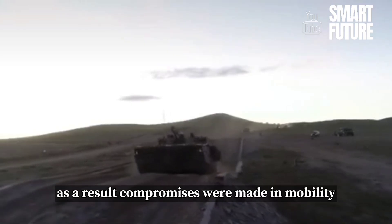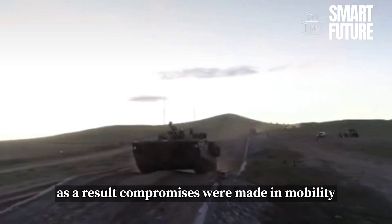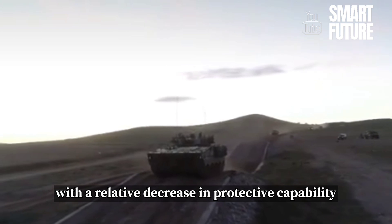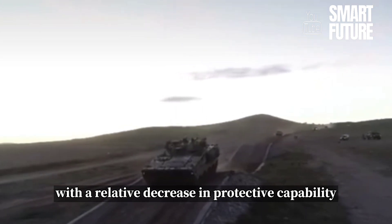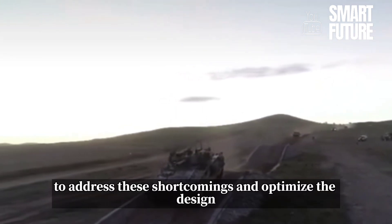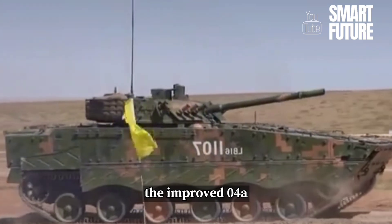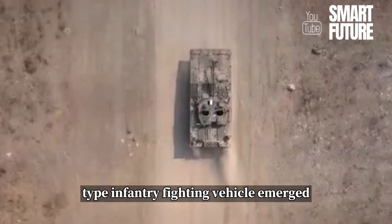As a result, compromises were made in mobility, protection, and firepower, with a relative decrease in protective capability. To address these shortcomings and optimize the design, the improved 04A-type infantry fighting vehicle emerged.